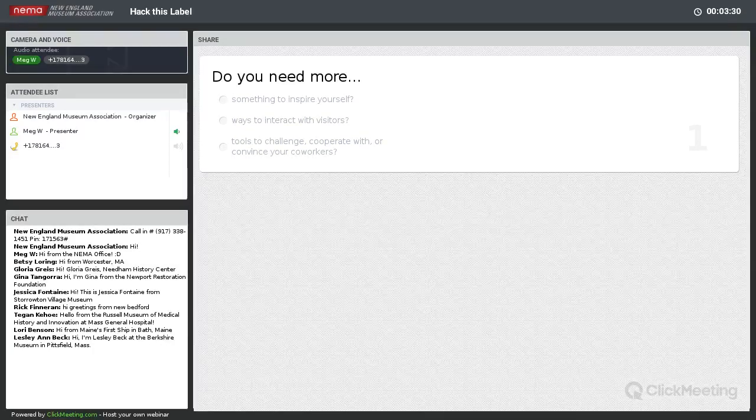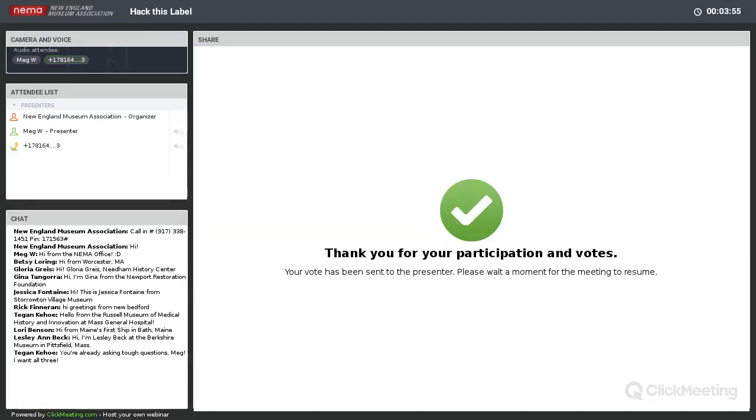Once it looks like everyone's had a chance to vote, Tegan is saying these are tough questions, Meg. I should have put in 'all of the above' — please feel free to vote all of the above in the chat if I'm being too constraining. We're almost neck and neck with 'something to inspire yourself' and 'ways to interact with visitors.' We've got a little bit of both available for you today, including to occasionally challenge and confuse your colleagues.